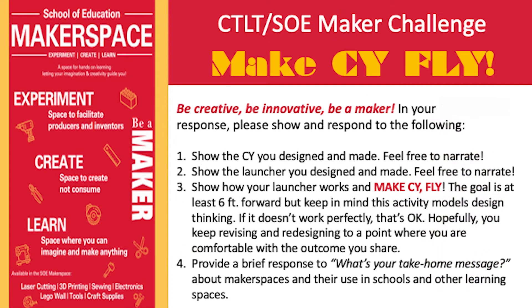After you're finished, show us how you did. Submit your video and include the following. First, show the sci you designed and made — feel free to narrate. Second, show the launcher you designed and made — feel free to narrate.